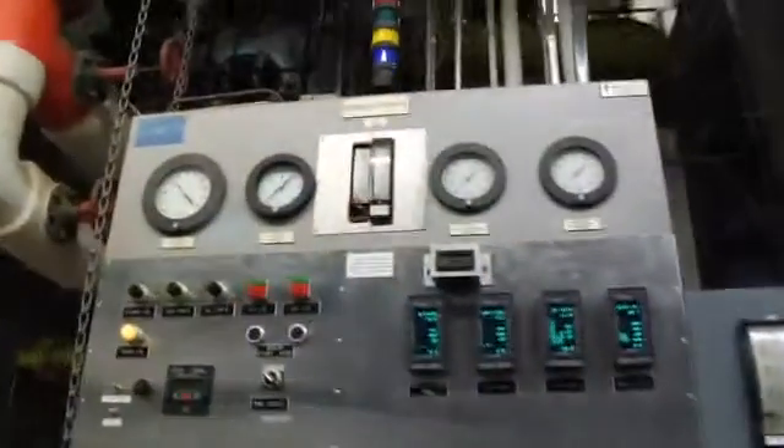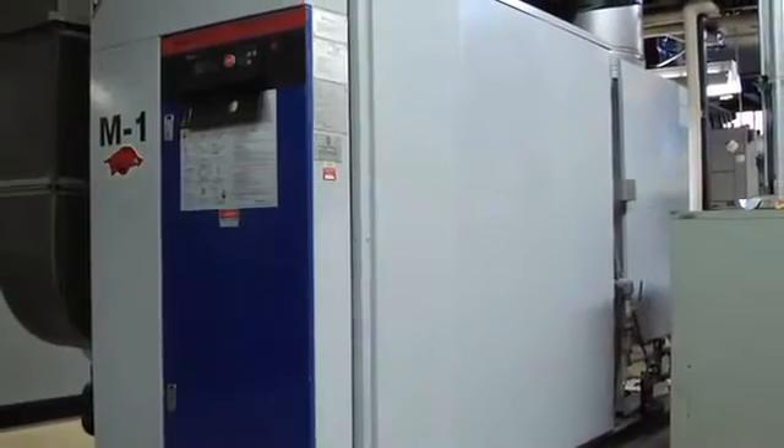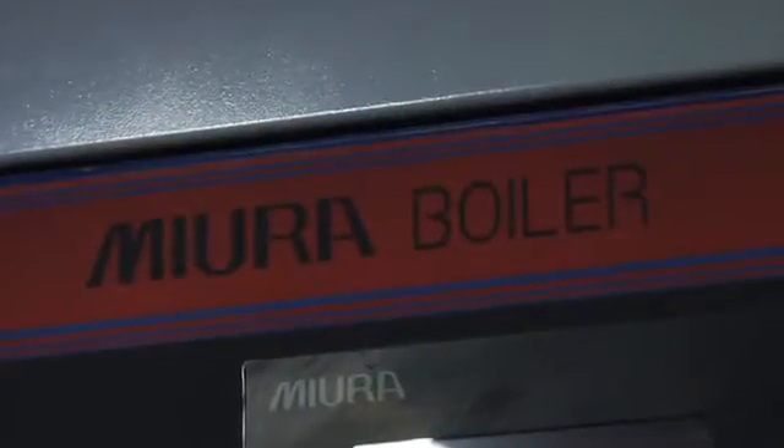The initial design of the job was to replace three existing Kiwanee boilers that were out of service with one new boiler. Just because of age and efficiency they had fallen out of use and needed to be replaced. The decision to go to the MIRA boilers was made after the initial award of the contract because of the higher efficiency of the MIRA boilers.